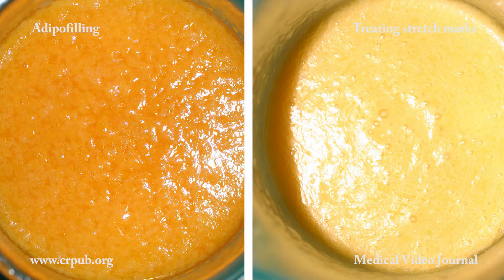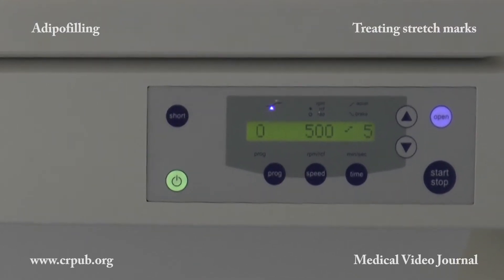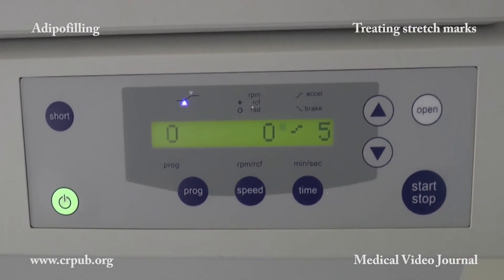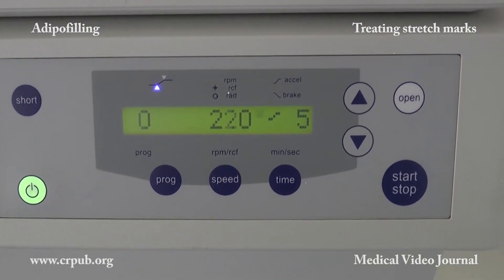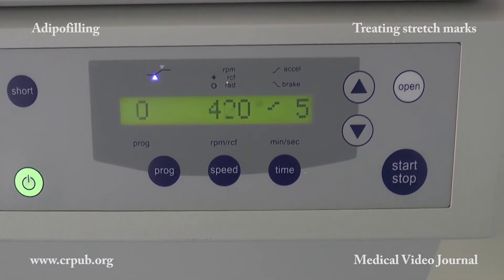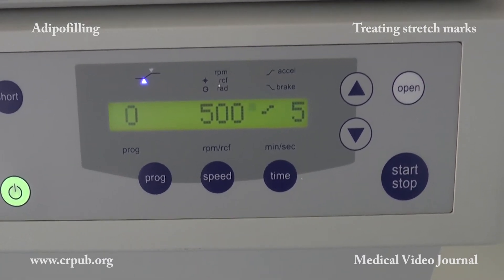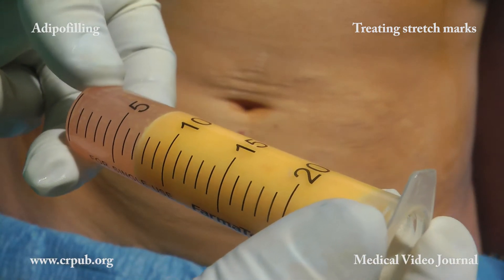Centrifugation at 500 rpm for 5 minutes thickens the cell suspension, eliminates most of the washing fluid, and separates the stromal cells from the adipocytes. To make the cell suspension more efficacious, after centrifugation the stromal cells must be remixed with the adipocytes by means of two syringes and a connecting tube.